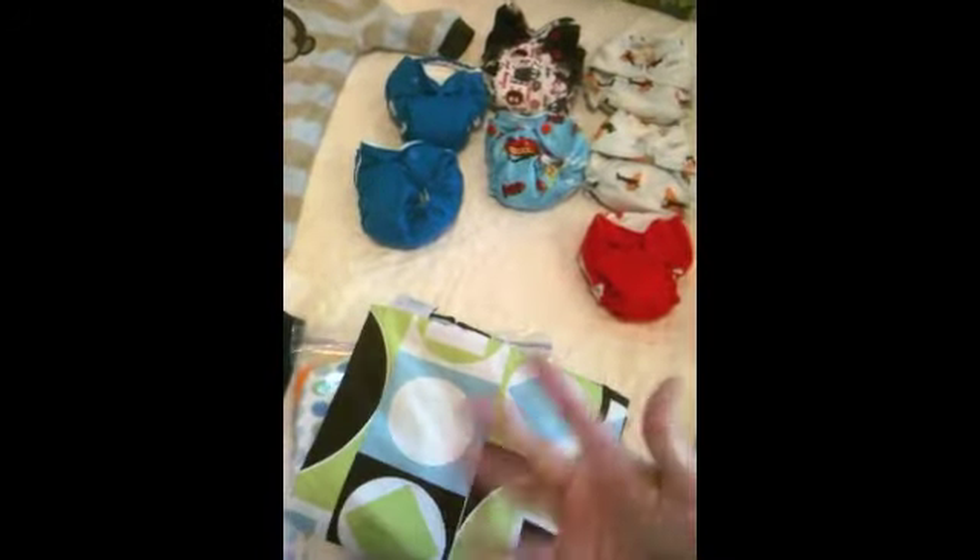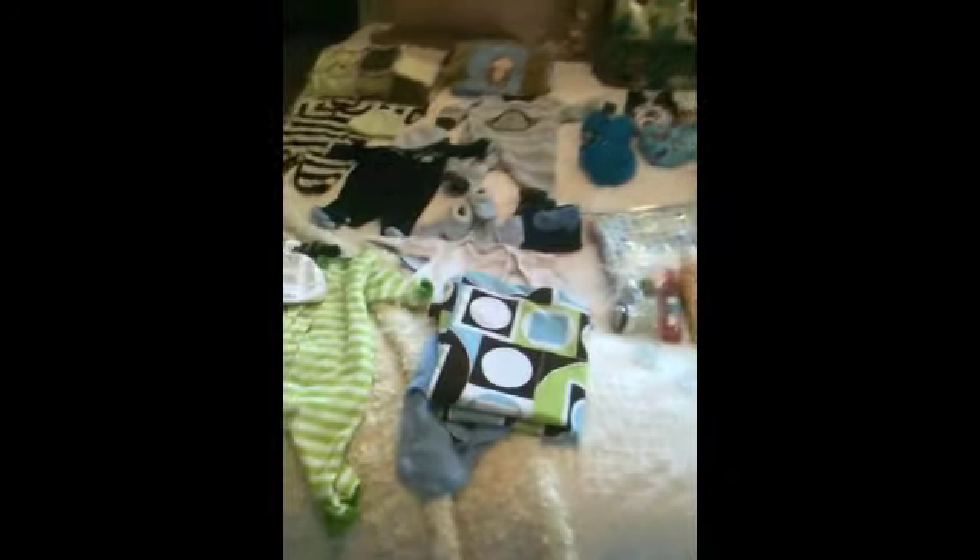I also have a wet bag - it's basically a big reusable bag for all the cloth diapers and mom pads and all that fun stuff. So yeah, thanks for watching guys - that's my hospital bag!